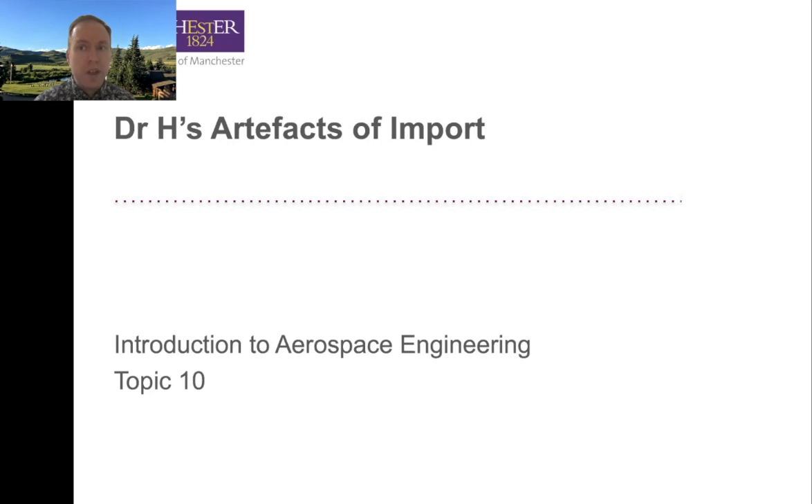Over the next two videos, we're going to talk about some artifacts of importance and not-so-importance in both the aeronautics and the astronautics field. Video one is about aeronautics, video two is about astronautics. As we go through this, I want you to think about how each of these artifacts links back to the topics we've discussed to date. Also, it's time for you to figure out what my favorite aircraft is. We'll have a little poll quiz in the next session on Monday, and then we'll reveal all.